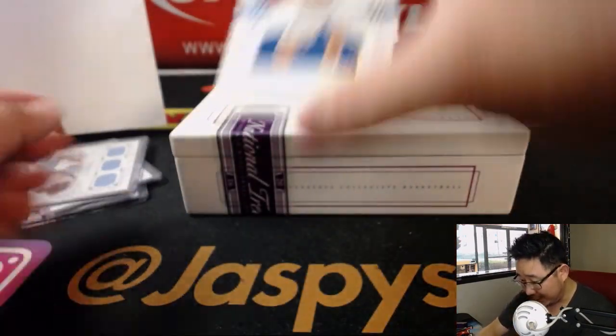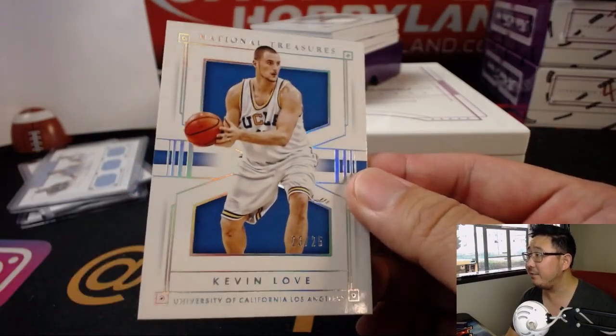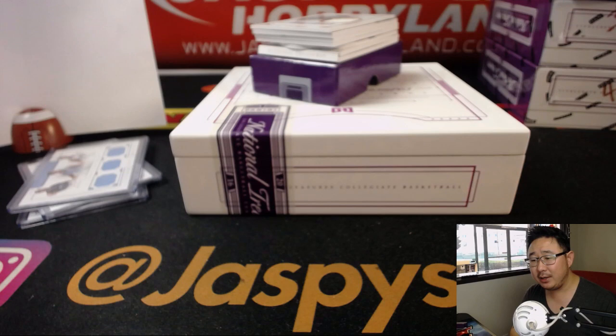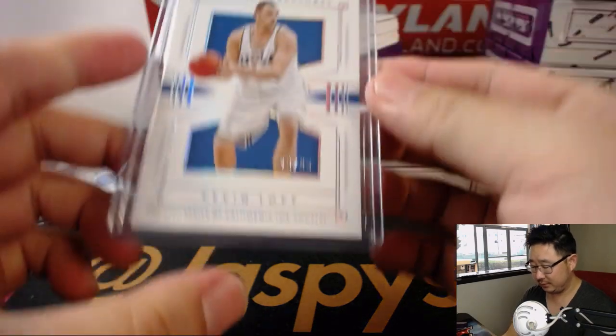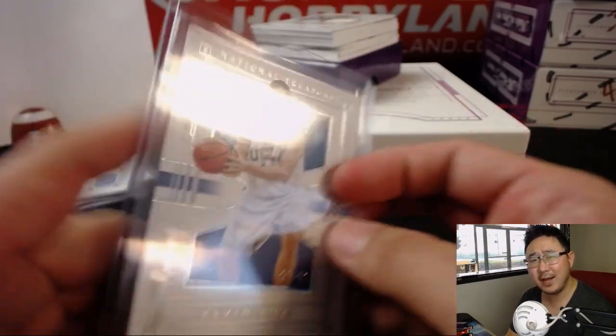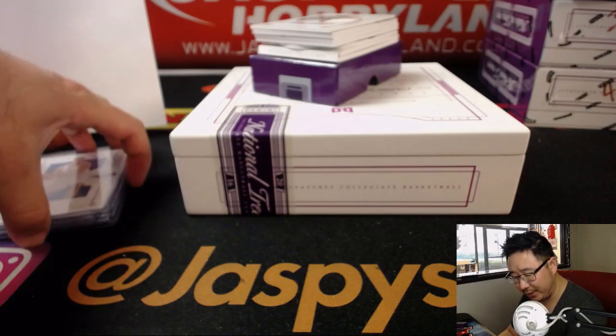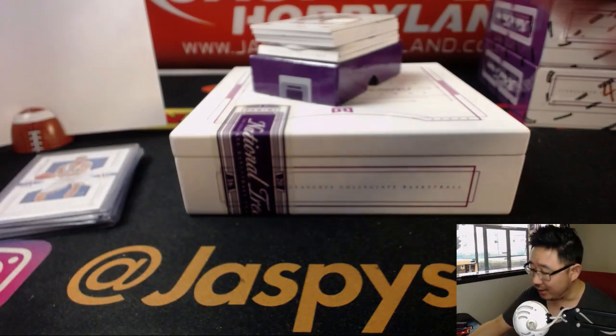They're squeezing another base card right here in the middle — 23 Jordan out of 25. Number 3 going to Rich Schmidt, getting Kevin Love. Did that UCLA team win the national championship? I think they got close, or did they win it? I honestly don't remember.